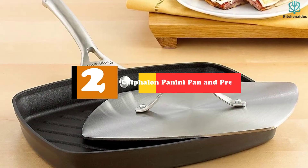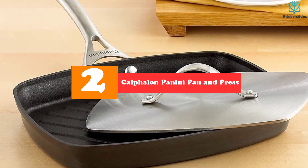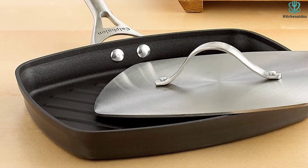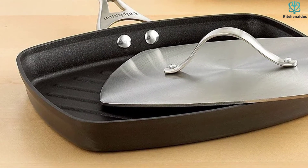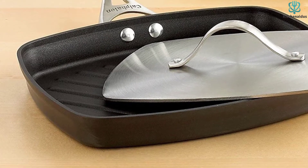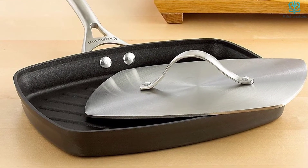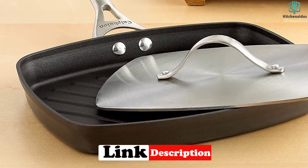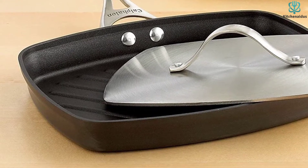At number 2, we have the Calphalon Panini Pan and Press. We loved the Calphalon Panini Pan and Press because it cleaned up easily and consistently produced some of the best cooked food. Our testers were skeptical of aluminum pans, but we found that the aluminum models in our tests were great to cook with. The Calphalon was remarkably consistent with producing fine sears, well-cooked meals, and simple cleanup. It performed well with everything we cooked, but it is advertised as a pan for making grilled sandwiches and is indeed great for that. Our testers finished several paninis utilizing its stainless steel press to press beautiful grill marks into homemade panini bread.